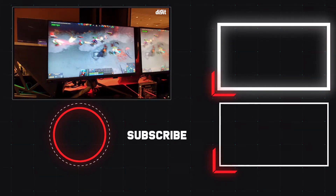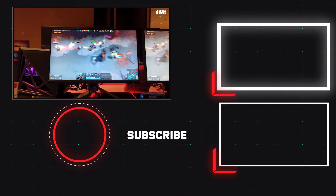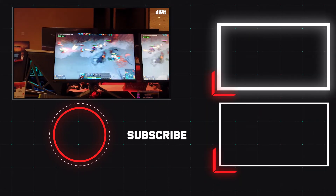Hopefully this will be coming to India very soon. As of now there is no word, but when it does we will definitely be bringing you a full in-depth review of this monitor. Thank you guys for watching, and stay tuned for more coverage from CES.